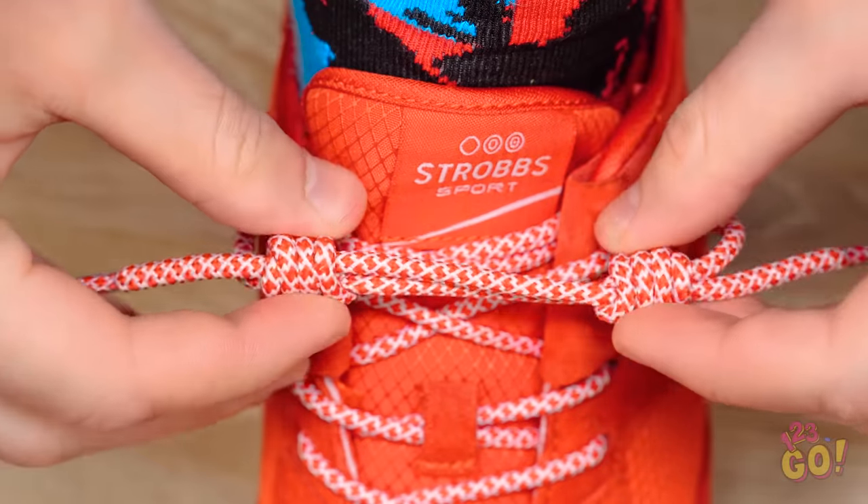But can I still take them off? Well, that was easy!